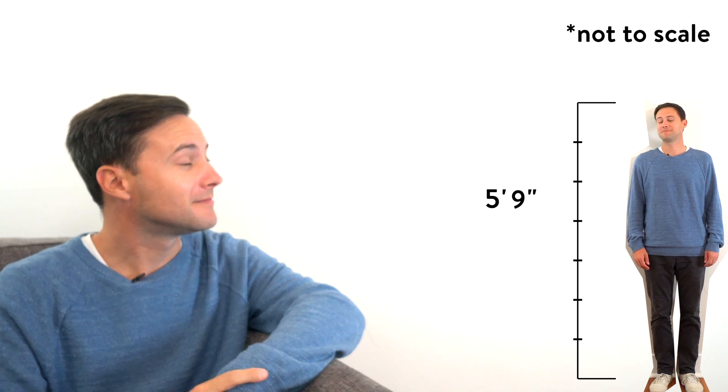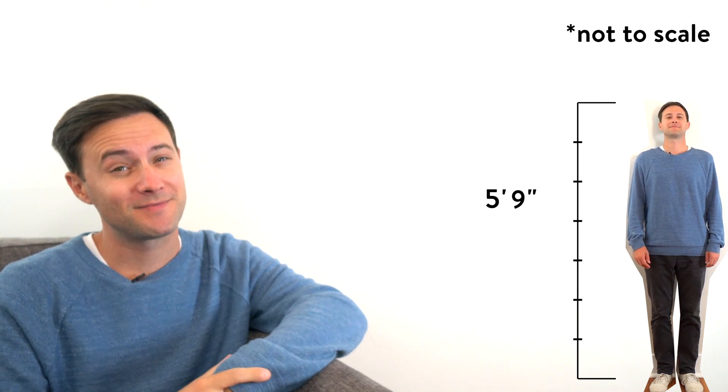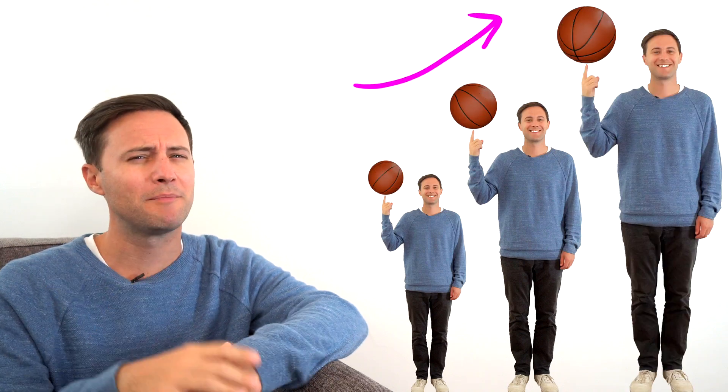Hey Jeff, what's up? See what I mean? So that got me thinking — how much do I need to grow to play in the NBA?